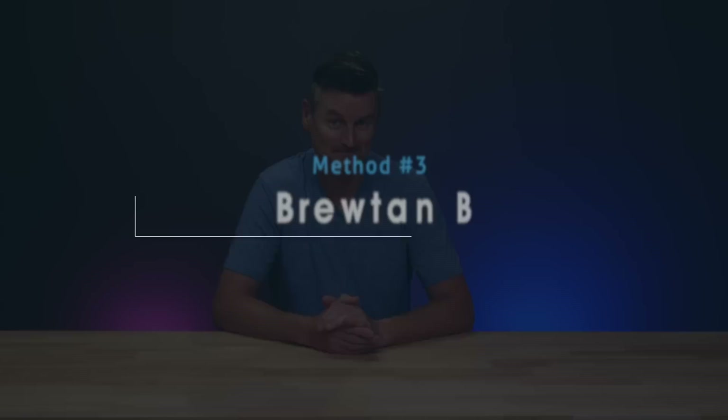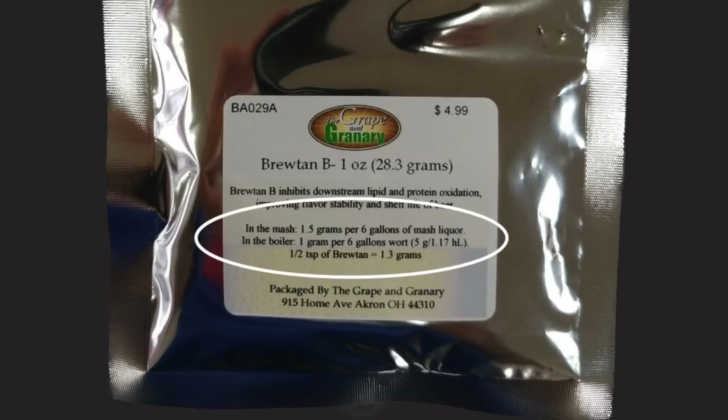Something else to consider is Brewtan B — a food-grade tannic acid purported to increase clarity, extend freshness, and promote shelf stability. It works by binding to proteins and polyphenols, which then become larger and heavier and drop out of solution. It's also an effective antioxidant, which can prevent oxidation in beer. It can be added to both the mash and the boil. For a 5-gallon batch, add around 1.5 grams in the mash and another 1 gram into the boil. A 28-gram package covers a lot of brew days, and it has a shelf life of around 5 years.